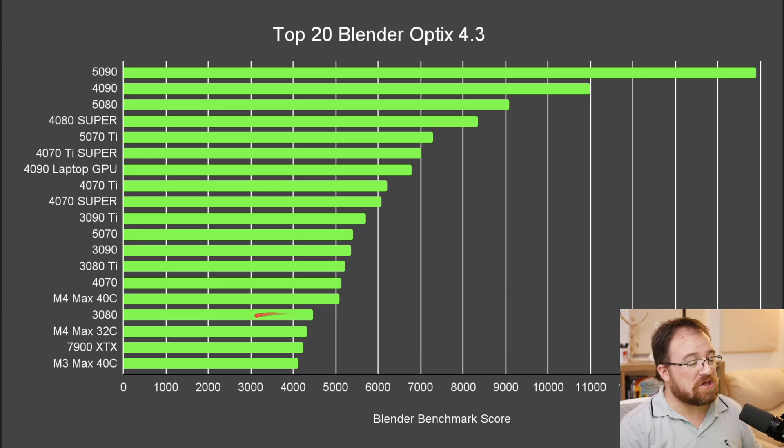I want to congratulate Apple for having three chips — the M4 and the M3 Max — in the top 20. Some things are missing from this chart; I've cut out non-consumer cards, duplicates, and laptops because those numbers are all over the place depending on power. But you can see the 4070 itself is banging right up against the 3090.